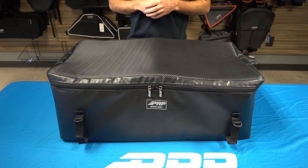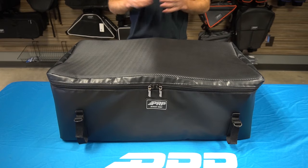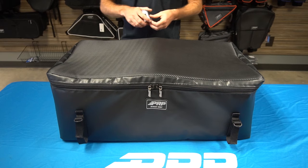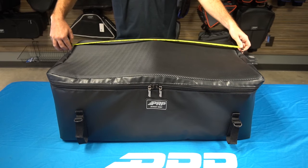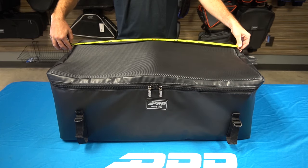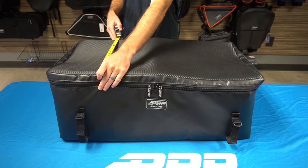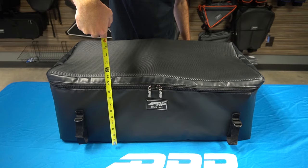We designed this bag specifically to fit in the back of the Honda Talon, but if you feel it'll work for your own setup, the measurements are 31 inches wide by 16 inches depth by 12 inches tall.